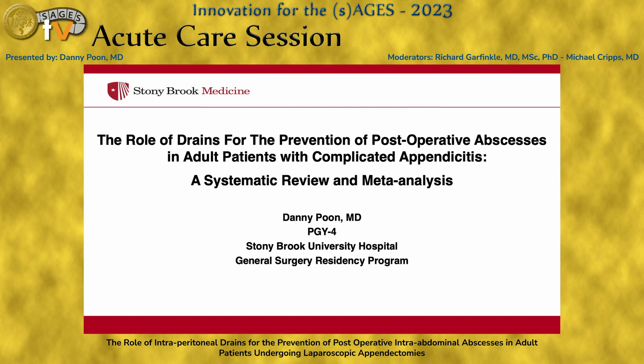Good morning. Hi, I'm Danny Poon. I'm a PGY4 at Stony Brook University Hospital and today I'll be talking about the role of drains for the prevention of postoperative abscesses, specifically in adult patients with complicated appendicitis.